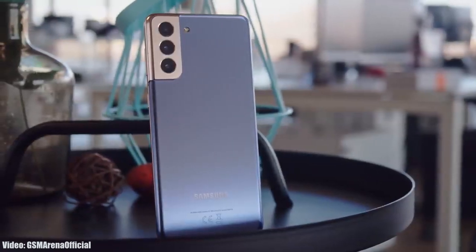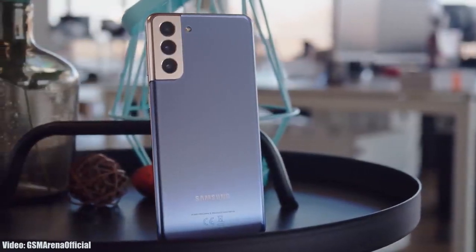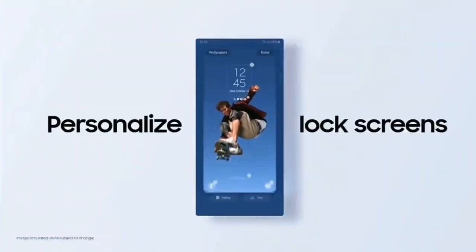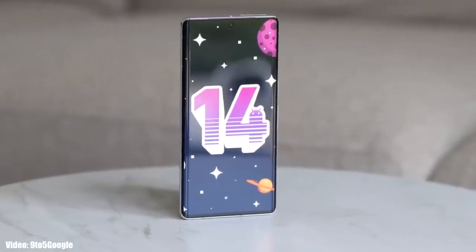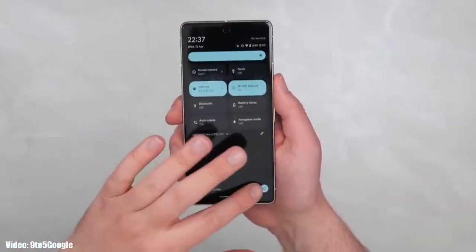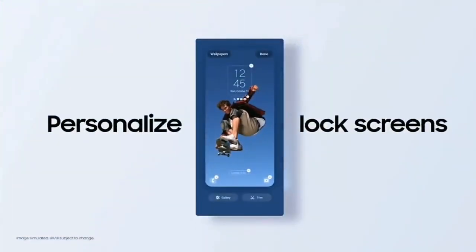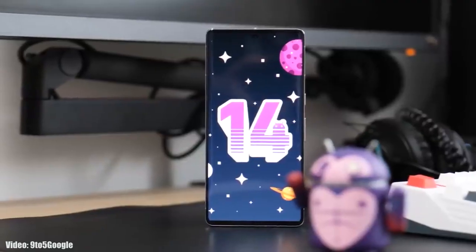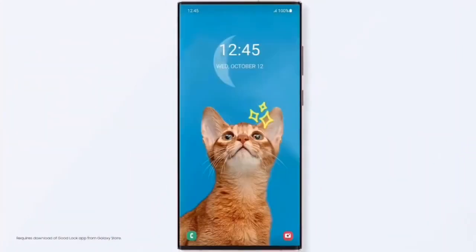It's time to talk about the next big update for Samsung smartphones — Android 14 with One UI 6. Google has started the development of Android 14 and even released the first beta version on eligible Pixel smartphones. As soon as that development is done, Samsung will start developing their own version of Android 14 based on the new version of One UI, which will be One UI 6.